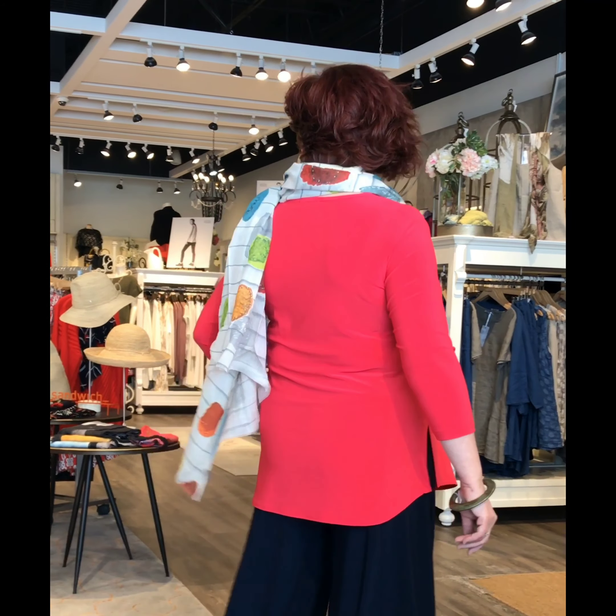Claire, 5'2", is wearing it here in watermelon color. It's a bright new coral hue. She's teamed it up with the Lantern Pant Navy, also from Simply.